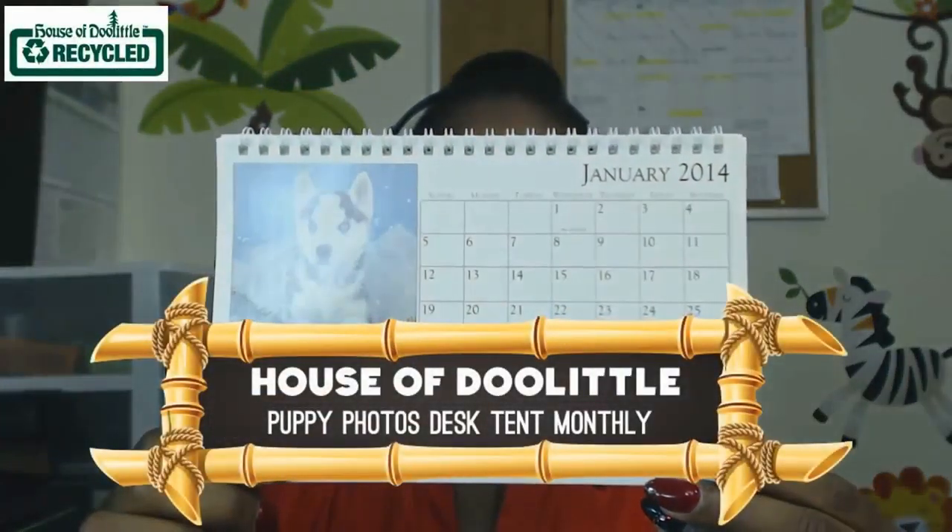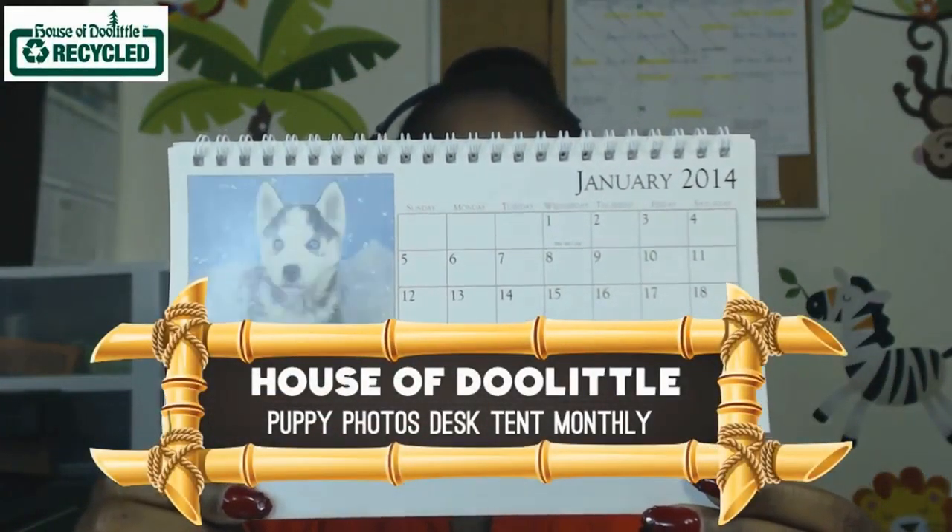Today I want to share with you the House of Doolittle Puppy Photos Desk Tent Calendar. Who doesn't want to look at this face all day? This House of Doolittle calendar is absolutely adorable, so it's perfect for those of you looking to really cuten up your office space. It is 8.5 by 4.5, so if you find yourself in a limited desk space area, this calendar is still an option.